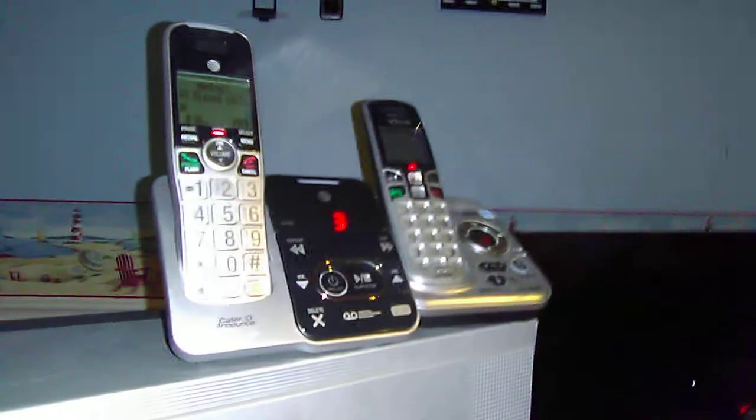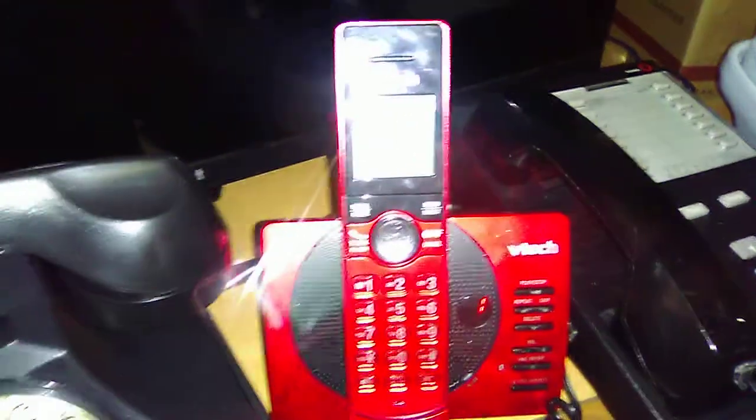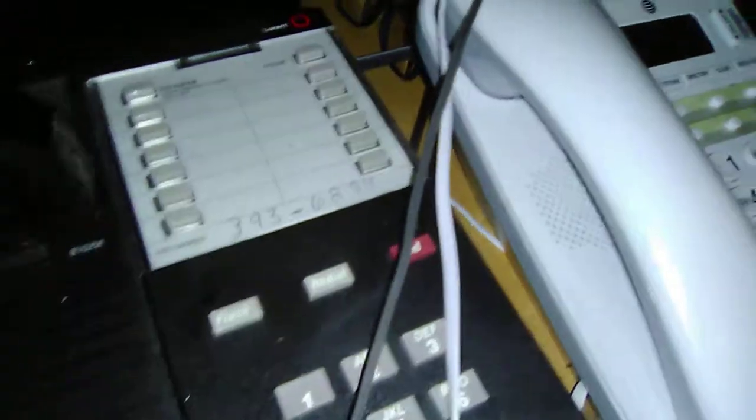Then over here we have the AT&T CRLWT102 cordless speakerphone with digital answering system and call ID. Then we have the VTAC CS6124 cordless telephone with digital answering system and call ID — the handsets upstairs are not showing. Then we have the 1876 ready telephone with no call ID. Then we have the VTAC CS6124 cordless.